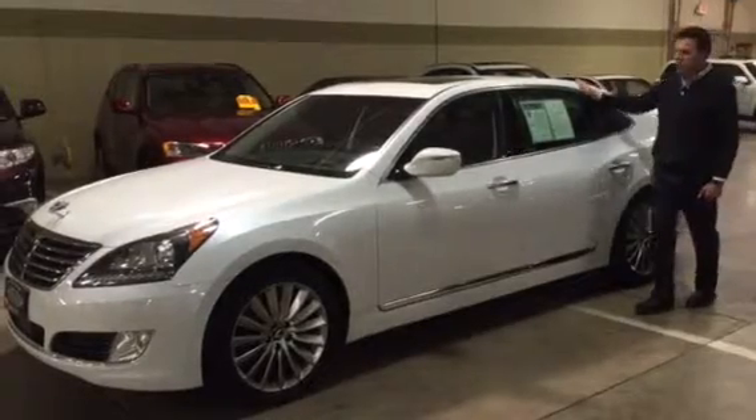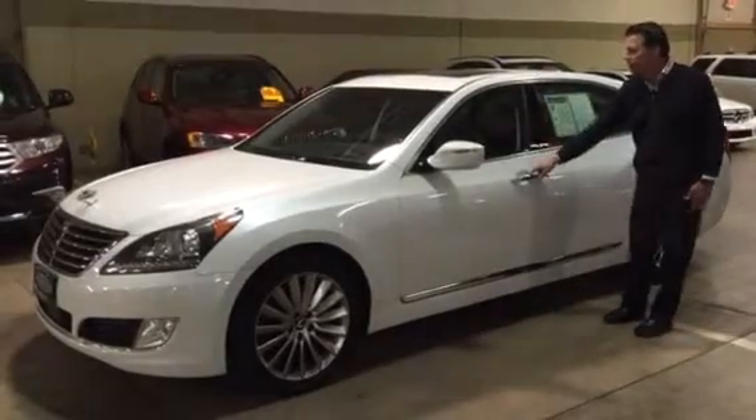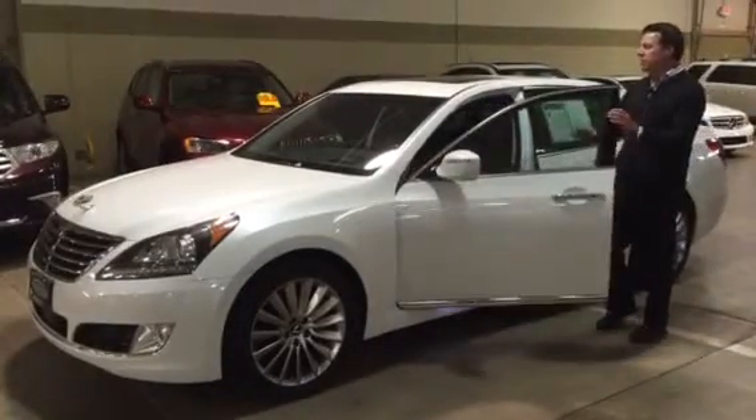As you can see, absolutely beautiful pearl white. It has the tan interior and pretty much every option.